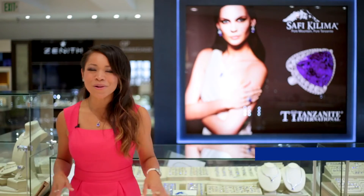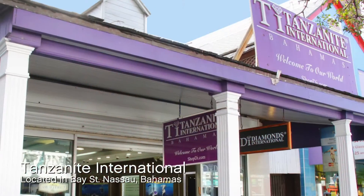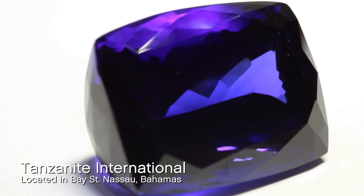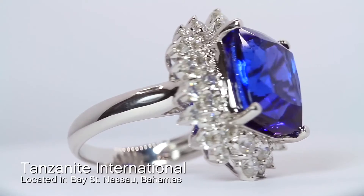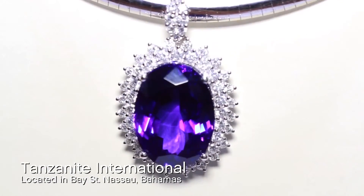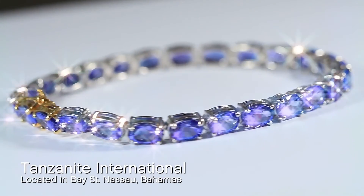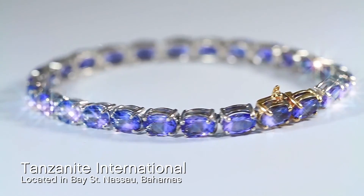You will all be buying your tanzanite this week because of its beauty and its value, and there's no better collection than at Tanzanite International. Let me introduce you to a collection I love: Safi Kalima. Safi Kalima means pure mountain, pure tanzanite. You can see the color in the gemstone from the deep darkest blue to the hints of purple and pink inside — it is trichroic in color. It is beautiful. You must come into Tanzanite International to see it for yourself.